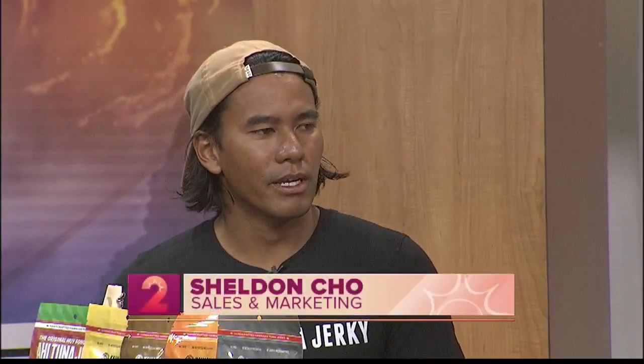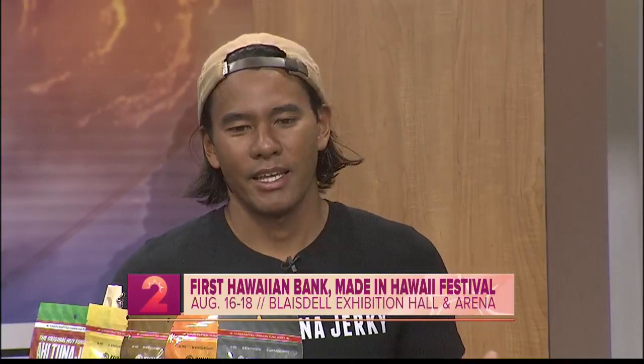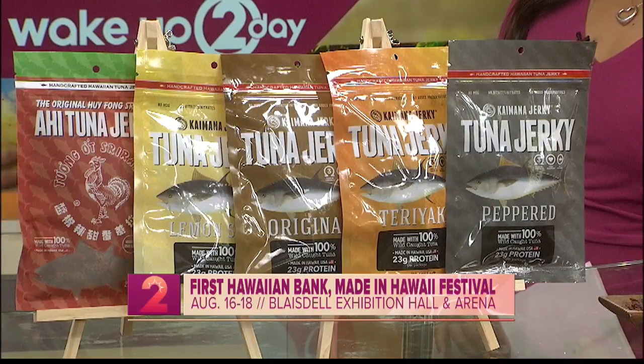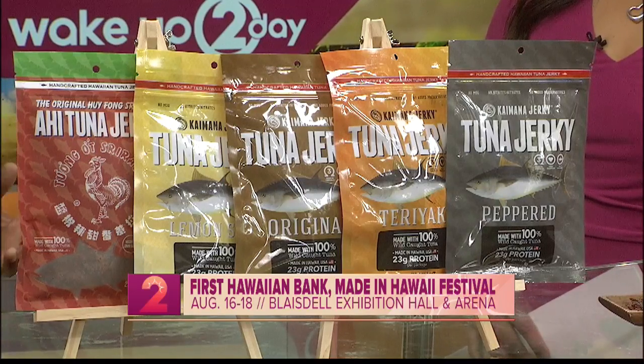My family had a local foods restaurant right in the heart of Kailua Kona back in the 80s. Kona is a big fishing town so we had a lot of friends and customers that were fishermen. They would want to trade their fresh catch for a free plate lunch, so my dad started doing that, and eventually had too much fish. He wanted to create a product that he could sell as a snack item on the side of the restaurant, so he started tinkering with making his own sauces and drying fish.